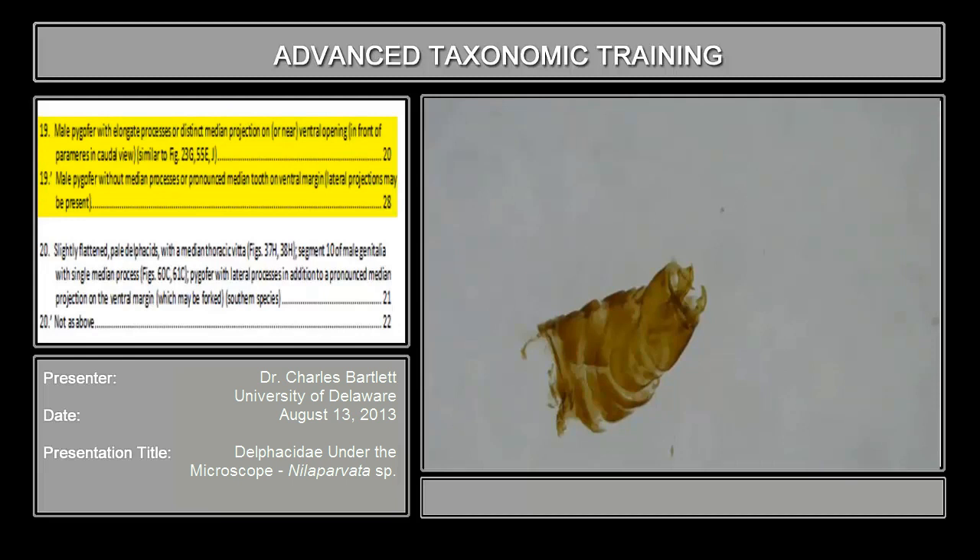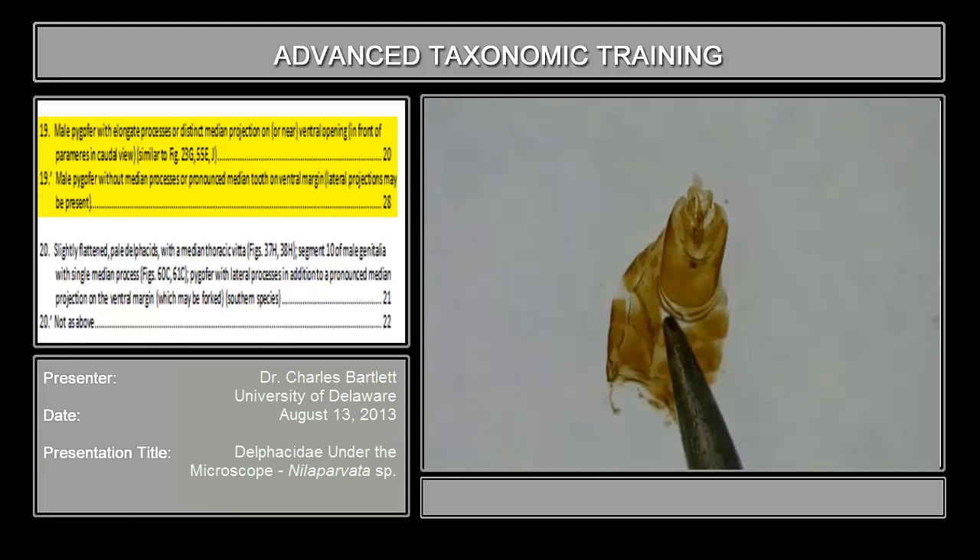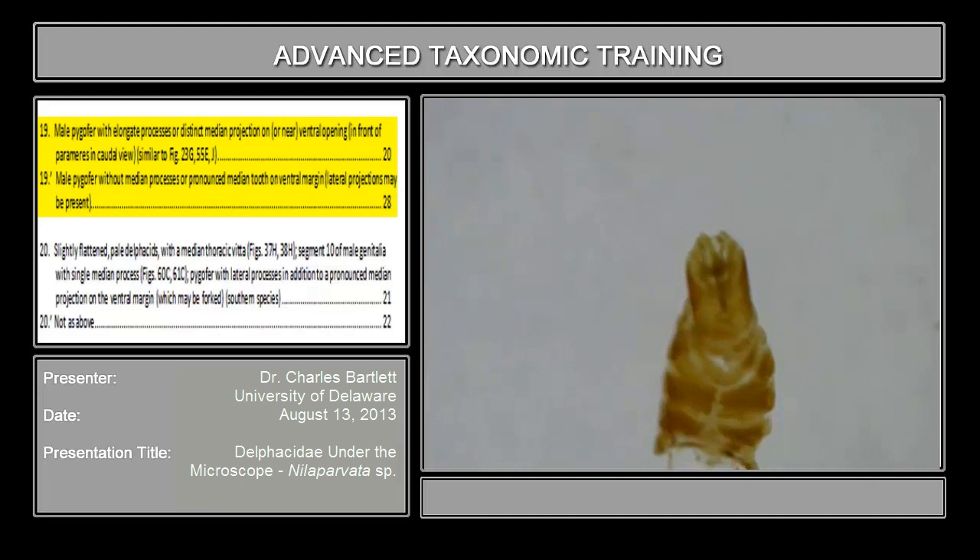Couplet 19 asks whether the male pygofer has an elongate process or distinct median projection on or near the ventral opening. Here is the pygofer — looking at it in slightly caudal view, this is the opening. If there were projections on that, you would see them. We can rotate it to get a direct caudal view. This is the margin of the pygofer, and there are no processes on that part. That is why I wanted to show you those on Perkinsiella — because there is nothing here. It's always a problem when a feature is absent: you don't know if it's absent or if you're just not seeing it. That puts us to couplet number 28.